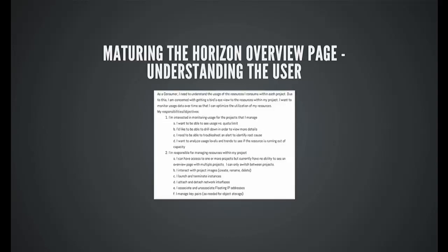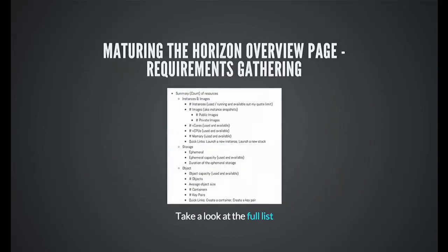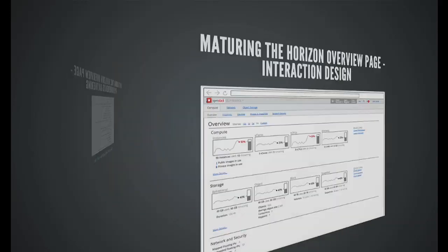Here's an example of the understanding-user-requirements phase for a feature where we wanted to improve the Horizon overview page — improvements you'll hopefully start seeing in the Juno release. The first thing we wanted to do is tell the story of who is the consumer, who's the end user of these overview pages. We then transitioned into specific requirements: what are the metrics these users will want to see on the page? Things like number of instances, and there's actually a long list that wouldn't fit on the slide.